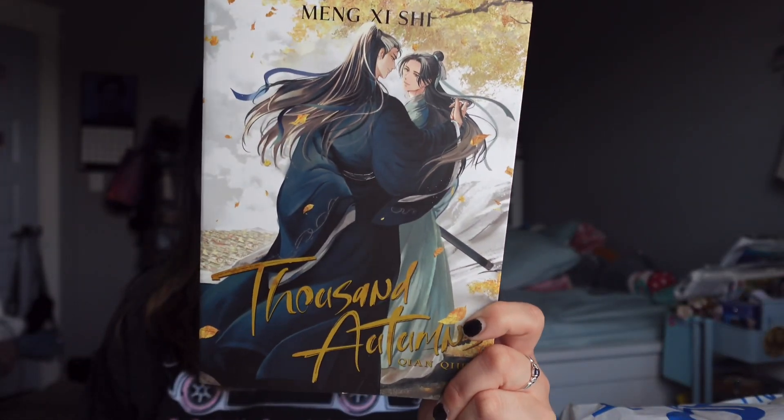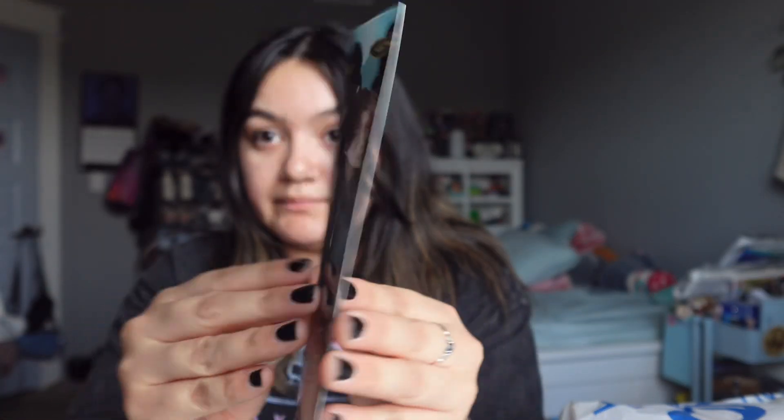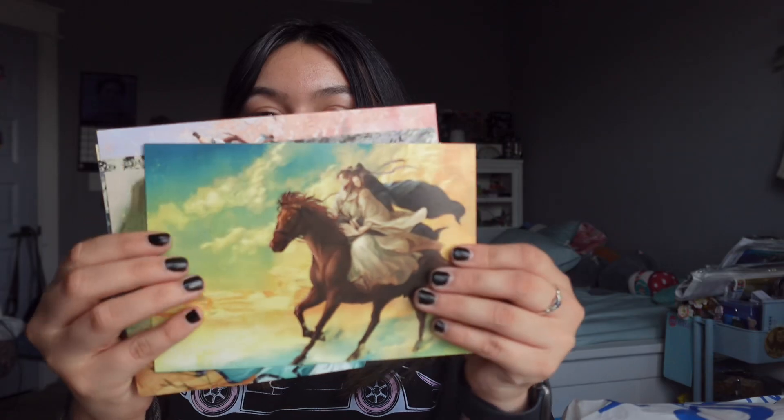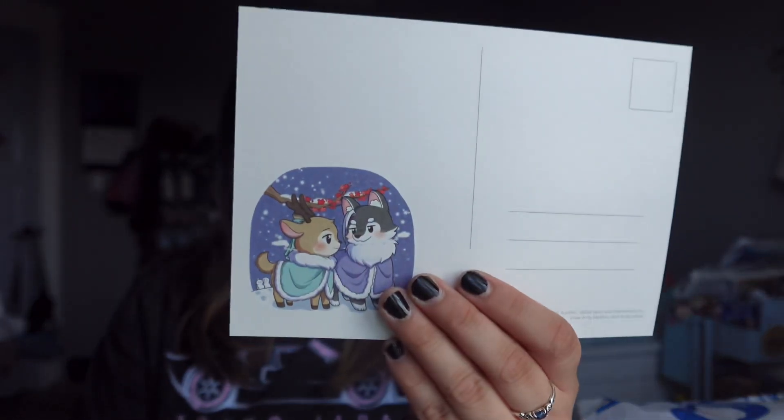The last one from that Barnes buy was 'Thousand Autumns' special edition volume five, which is the last volume. It came with extras since it's a special edition — some really cute stickers, a bookmark which is really pretty, a poster which is really nice quality print, and postcards from each of the covers of the series. They're just so stunning, and they have little graphics on the back of them.